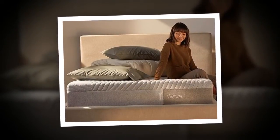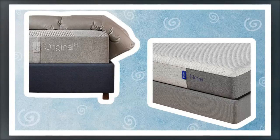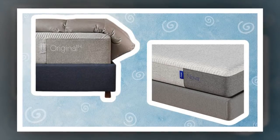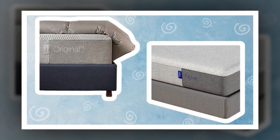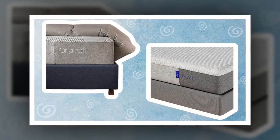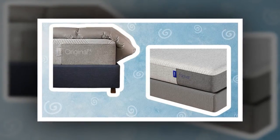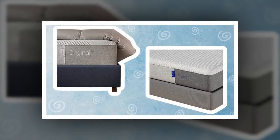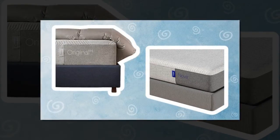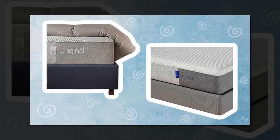Casper Nova Foam Mattress. The Nova mattresses are the most plush in Casper's collection, but that doesn't mean they don't provide enough support for sleeping. The two top layers have cooling technology to prevent overheating, and there's targeted support in the third layer for your lower back, hips, shoulders, and waist. Like the original foam mattress, the Nova Foam has a supportive foam base. It comes in bed sizes from twin to king. Firmness: plush. Get it starting at $766.50 at Amazon or at Casper.com, originally $1,095 plus.